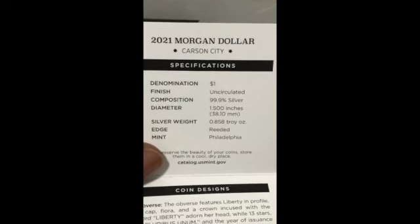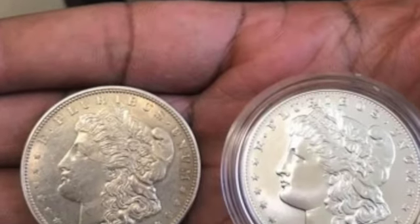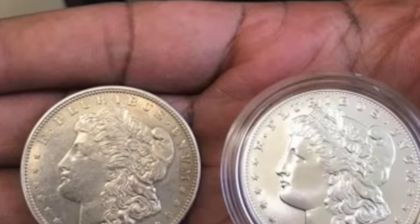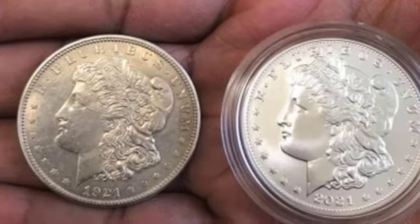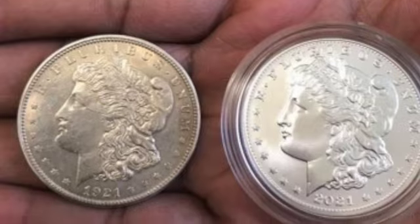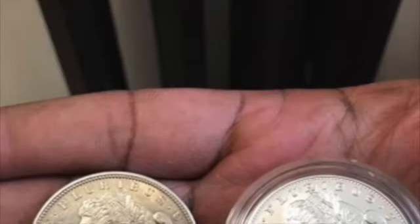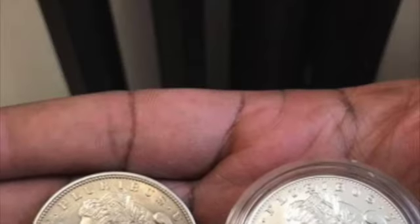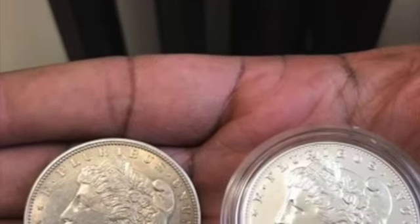I'm very interested in hearing about your experience — if you took advantage of this offering by the U.S. Mint, or if you decided to pass on these 2021 Morgan dollars and peace dollars. Let me know if you took advantage of it, or if you received a notice that your order got canceled. I'm also interested in finding out what you think about the finish — do you like the 0.999 or do you prefer the 90%? Please hit that like, subscribe, and share button.